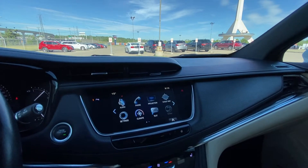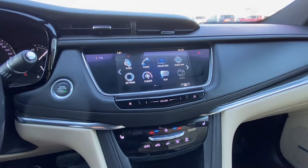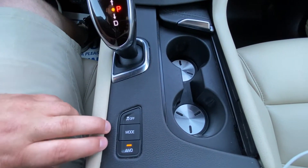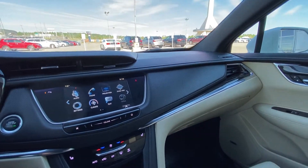A nice large touchscreen with on-screen navigation, climate control, and audio controls. Dual-zone climate control with heated seats and an automatic shifter knob. You have traction control and mode selection for the all-wheel drive system, along with a two-tone interior featuring a black top and cream bottom.